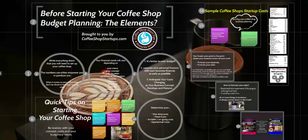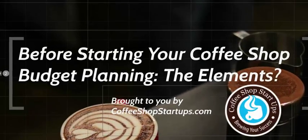Welcome to another presentation by Coffee Shop Startups. Today we are going to be talking about the elements of your coffee shop budget planning. This is brought to you by coffeeshopstartups.com, where we help aspiring coffee shop entrepreneurs launch their own coffee business. Check us out at coffeeshopstartups.com — there are close to 200 posts of relevant information focusing on a variety of important topics on starting your own coffee business.